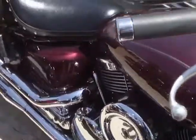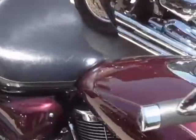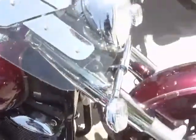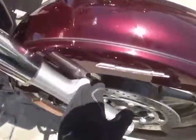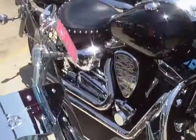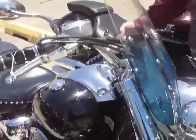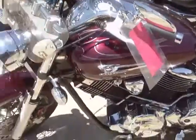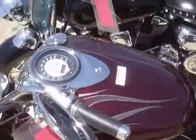What is this? I have no idea — it's a V-Star, the Yamaha classic. It's like a burgundy flake, metal flake. V-Star. Another V-Star.